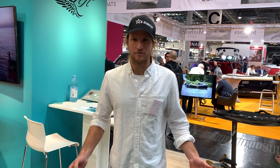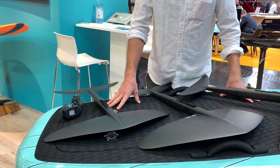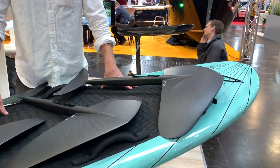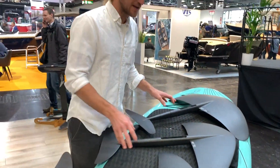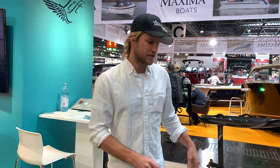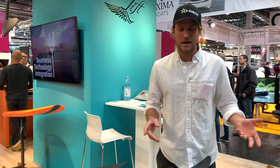Let's talk a little about wing designs. At Lift this is a specialty for us — we have a decade of wing design and construction. We come from the kite surfing world and the surfing world, so this is what we do. We have multiple wing designs — this is just three out of seven and growing. Essentially we can match you up with any wing configuration for your type of riding.